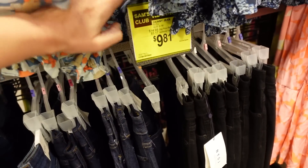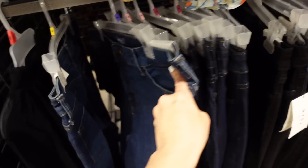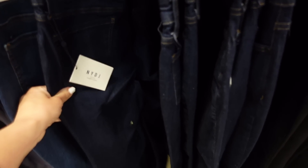Shared these NYDJ — Not Your Daughter's Jeans — skinny jeans before. They're down to $9.81, regularly $15. They look high-waisted, not a lot of fading, nothing like fading in the back or rips, in this dark indigo, and then they have one shade darker.